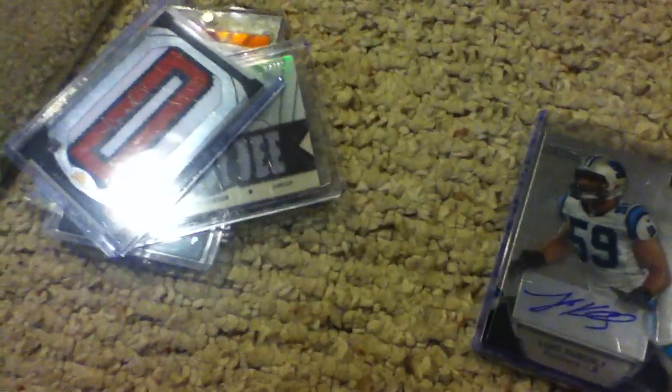I got this for a steal. Yeah, all these are for trade or for sale. Thanks guys.